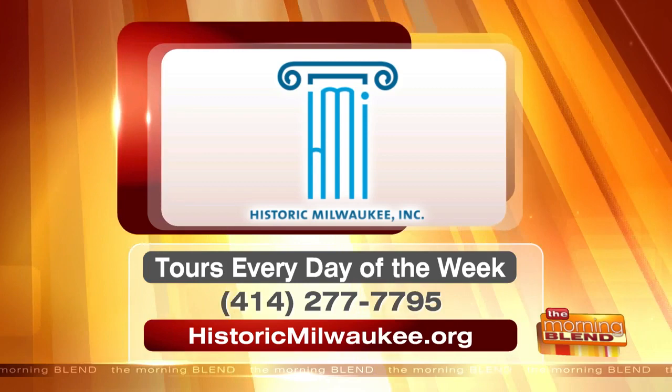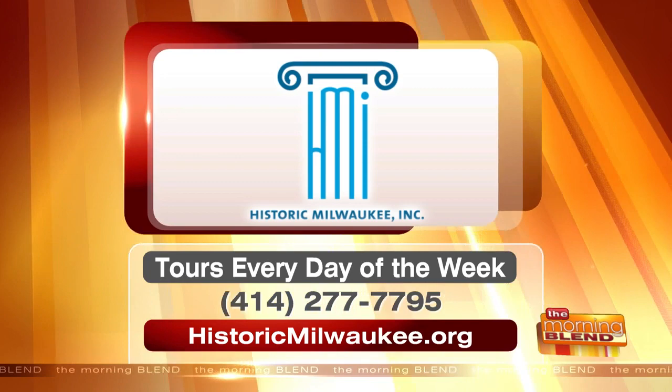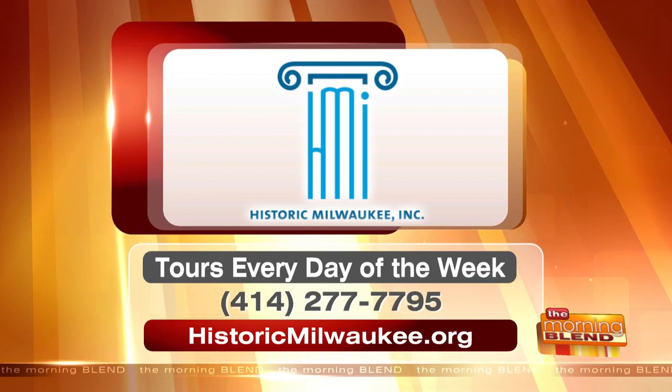Here's the information for Historic Milwaukee — tours every day of the week. You can call 414-277-7795 or visit historicmilwaukee.org to find out more about each different tour and which one you might want to take. Give them a call or check it out online!